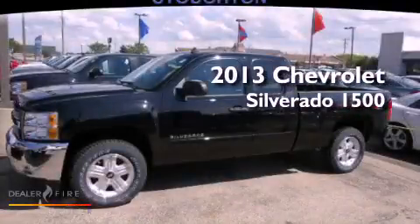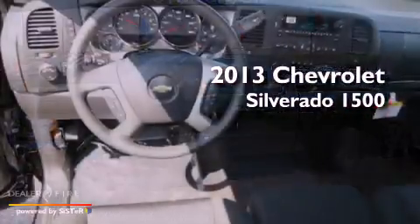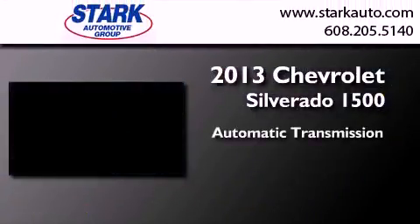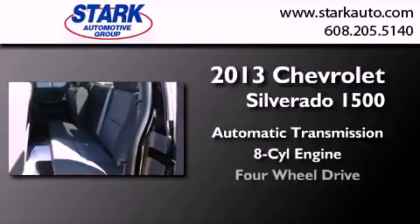This is a brand new 2013 Chevrolet Silverado 1500. This truck has an automatic transmission, a V8, and four-wheel drive.